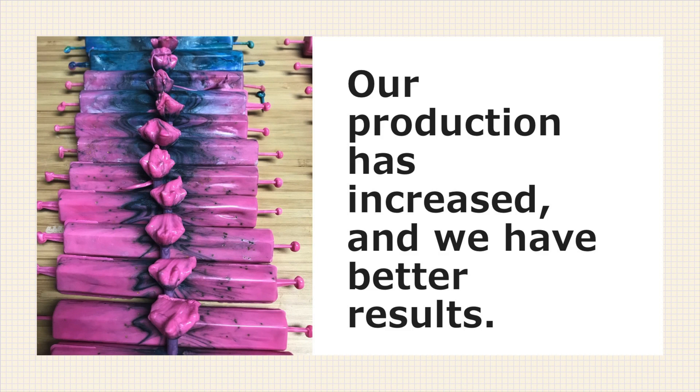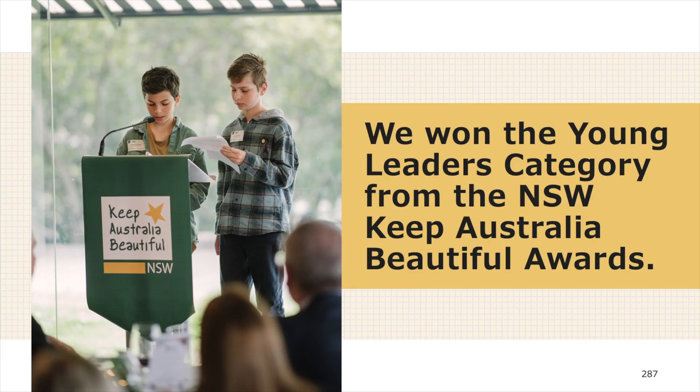We started getting creative with our colour range — here are some we made in honour of the Barbie movie. We were lucky enough to win the Young Leaders Category for NSW's Keep Australia Beautiful Awards. It took a lot of courage to speak in front of a room full of adults in suits, but they care a lot about Planet Pens and spreading the message about recycling plastic. We felt very honoured.